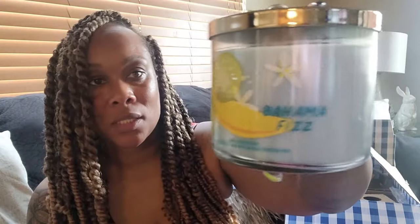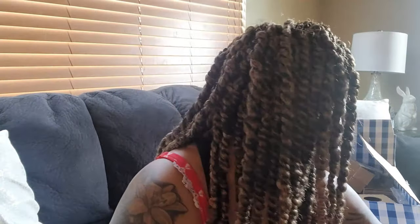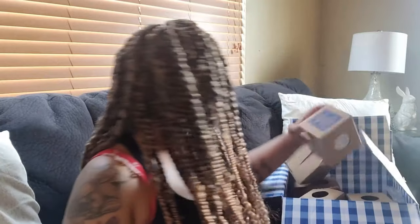This is Bahama Fizz — I love anything that has to do with bananas, so that's why I picked this one. Then there's Banana Kiwi, which smells really really good.